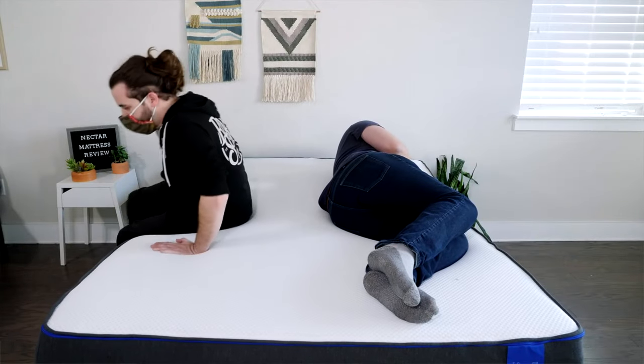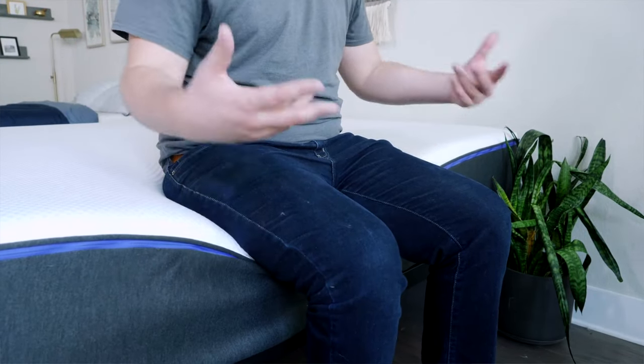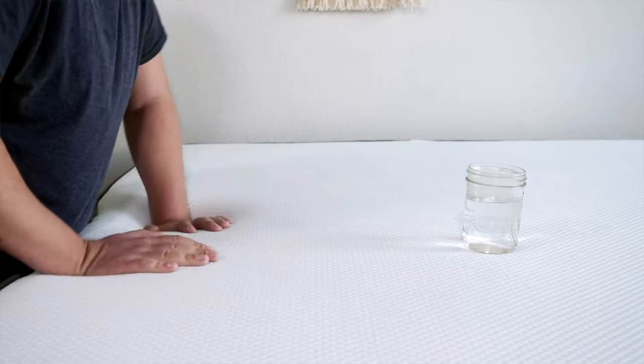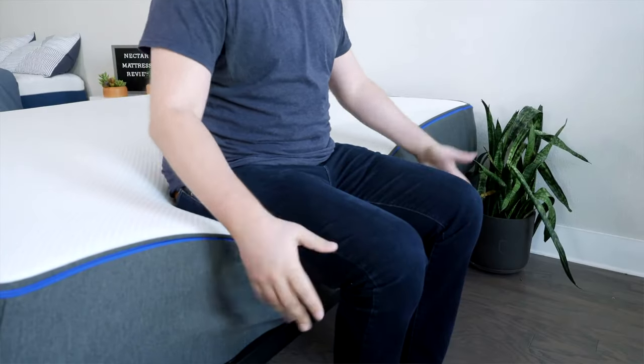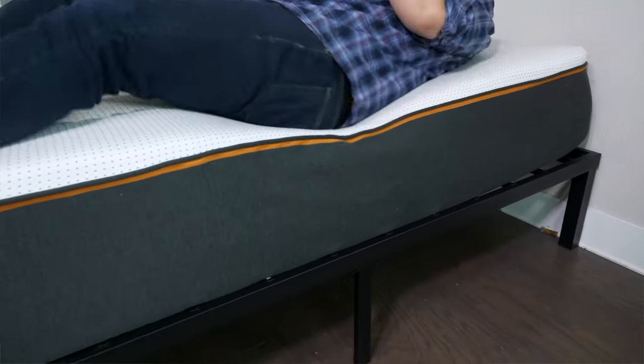If you sleep with a partner, there are two things to think about: motion transfer and edge support. Motion transfer means whether your partner's movement disturbs your side of the mattress. Edge support means whether you feel secure sitting or lying near the edge. All three mattresses handle motion transfer very well thanks to their thick memory foam, but for the best motion transfer, look at the Nectar Premier Copper. For edge support, all three are good, but the Nectar Premier Copper wins — despite being soft, its thicker layers provide better support when sitting or lying near the edge.